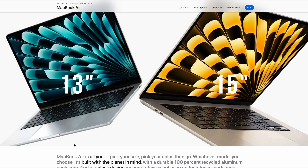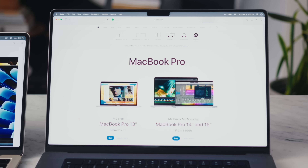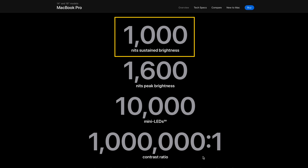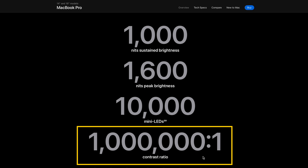Let's talk about displays. The MacBook Airs have 13 and 15 inch versions that look great — very color accurate, about 500 nits of brightness, super sharp, and unobjectionable. I'd trust them for photo or video editing. But the MacBook Pros have insane displays. This might be the best screen you end up having in your whole house — sustained brightness of 1000 nits instead of 500, peak brightness of 1600 nits for HDR content, and an amazing contrast ratio of 1 million to 1. This is some of Apple's best tech.